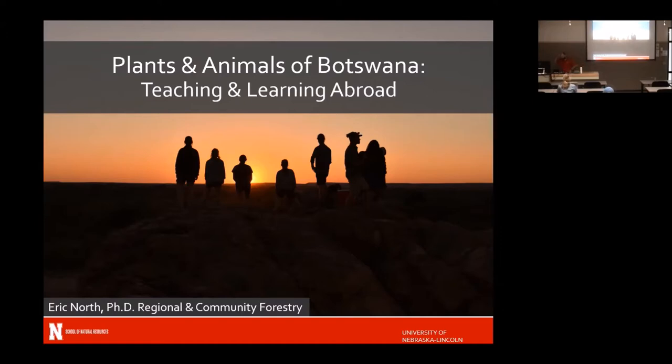We're going to talk about how the trip went, what we did, the experience the students had, and then actually review some of the plants and animals. For the Botswana students in the audience, it'll be like reliving all of June.